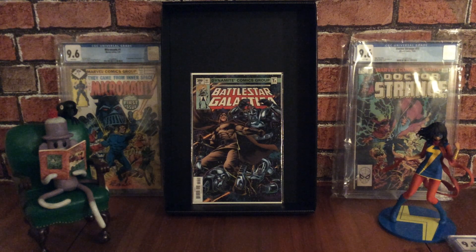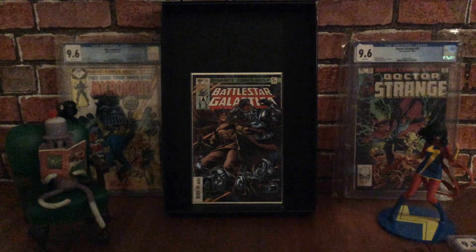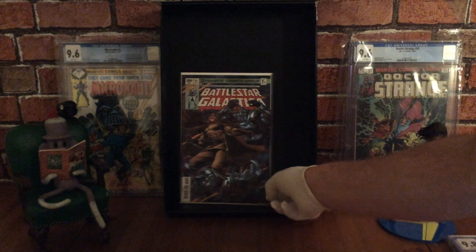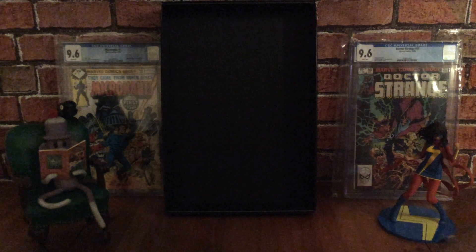Battlestar Galactica actually first appeared in a Marvel super-sized special — an oversized comic book, issue number eight. I'm a big fan of the old Battlestar Galactica, so I'm really pleased to have this in my collection.